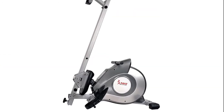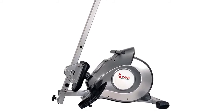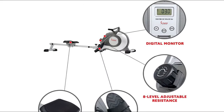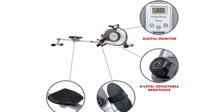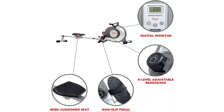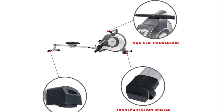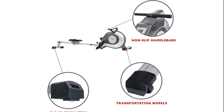At 48 inches in slide rail length and 44 inches in inseam length, the SFRW 5515 can accommodate rowers of nearly any size. With a simple twist, you can increase or decrease the 8 levels of magnetic resistance so your workout remains challenging throughout your fitness journey. Built-in transportation wheels allow you to simply tilt and roll for use or storage — no heavy lifting or muscle strain needed.